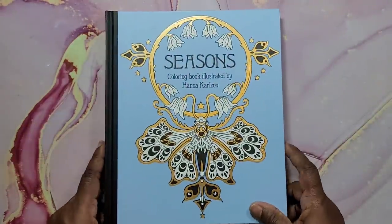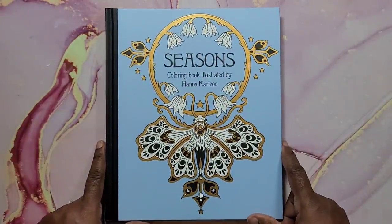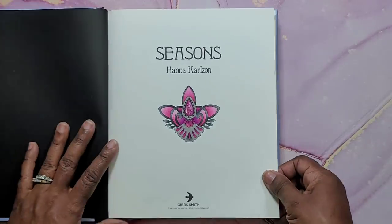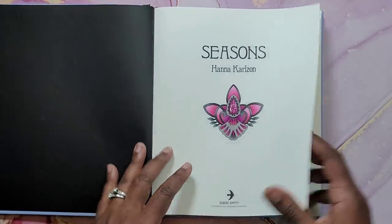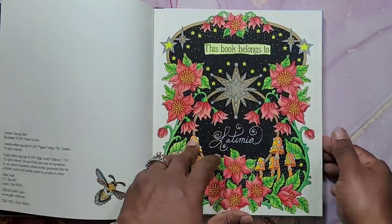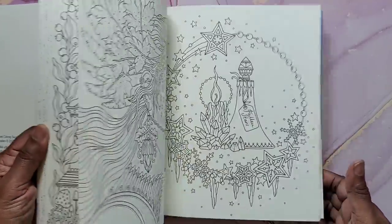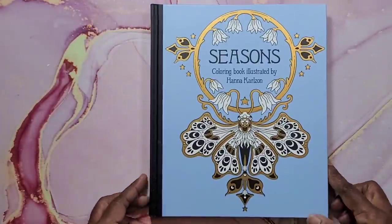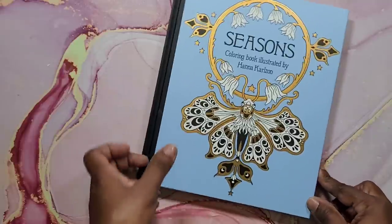Next is Seasons by Hannah Carlson. I've only done the intro pages — I thought I colored more in this book but I had not. Shame, shame, shame! But yes, that is Seasons by Hannah Carlson.